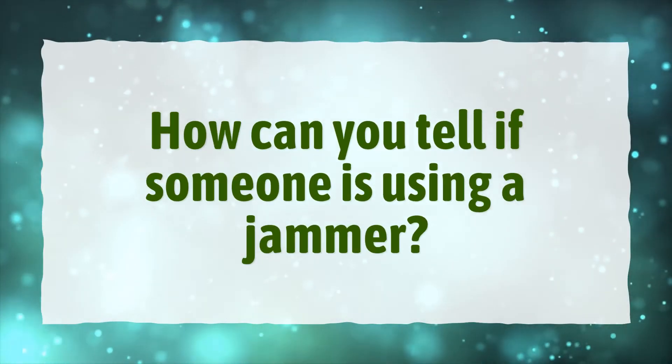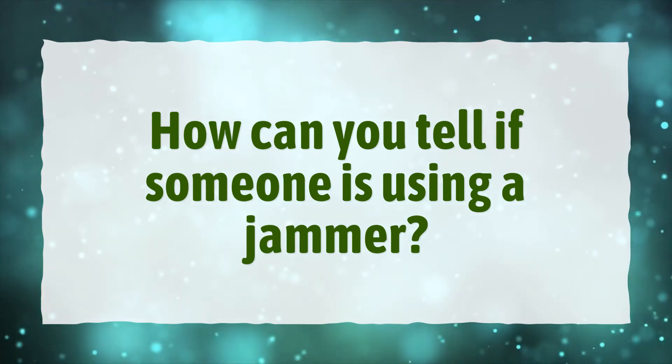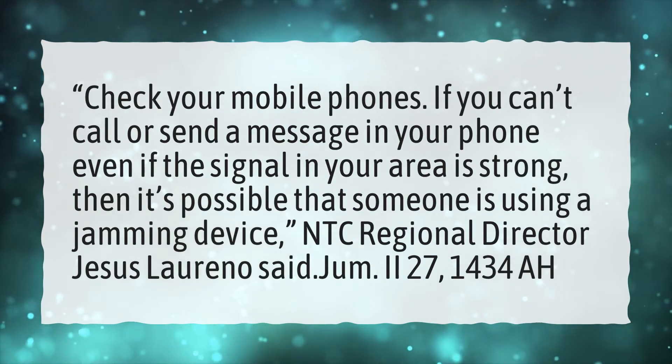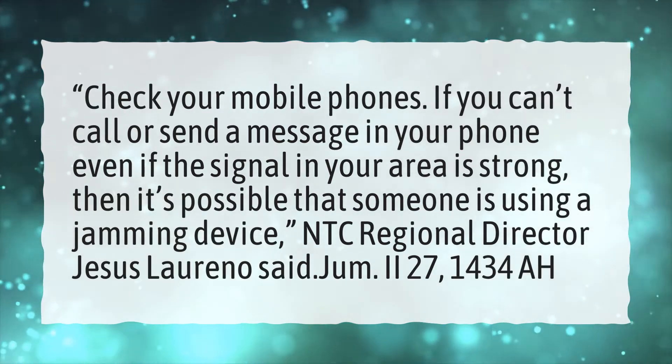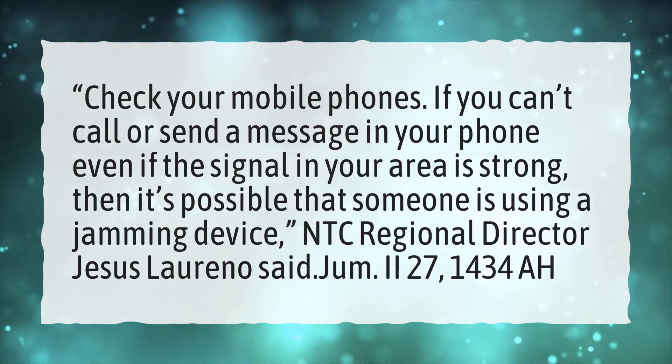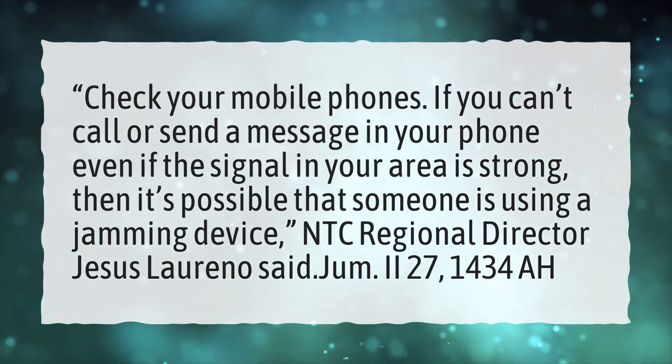How can you tell if someone is using a jammer? Check your mobile phone. If you can't call or send a message, even if the signal in your area is strong, then it's possible that someone is using a jamming device.